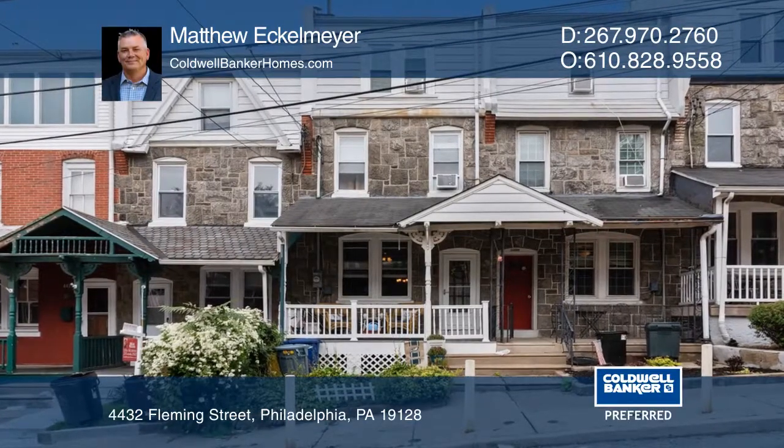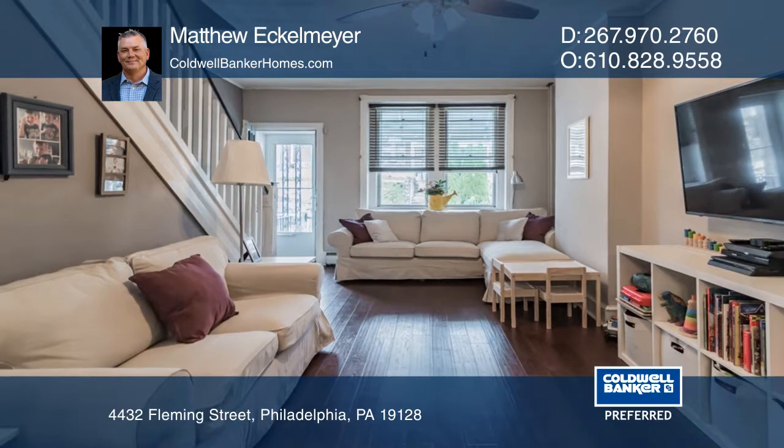This three-story home is located in the heart of Manayunk and offers city living. The first floor features a living room, a dining room, and a renovated kitchen that features stainless steel appliances.